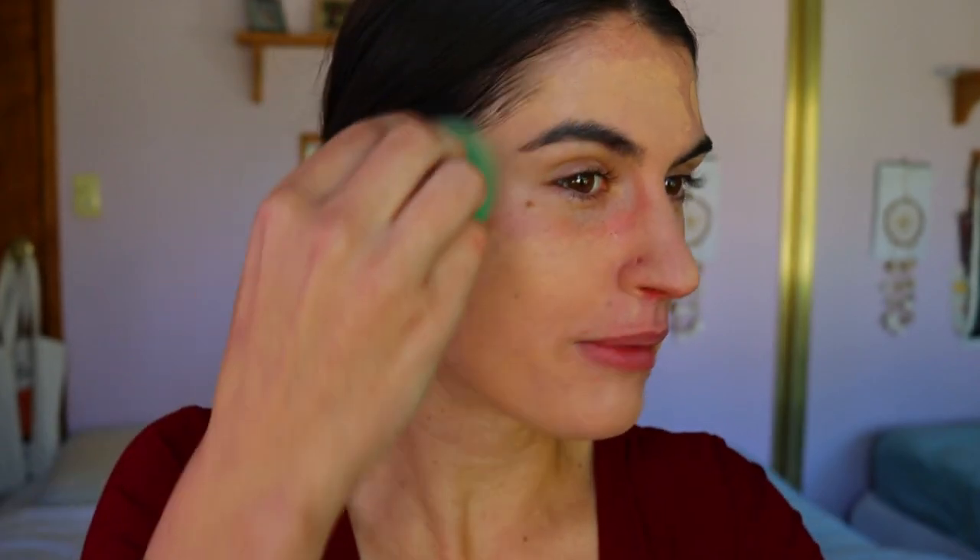Do you guys want me to keep doing those really dramatic, artistic makeup looks, or do you want looks like this that are more wearable with neutral colors everyone can use? I like doing those dramatic looks because it pushes me and it's nice to see that I can accomplish a very artistic makeup look.